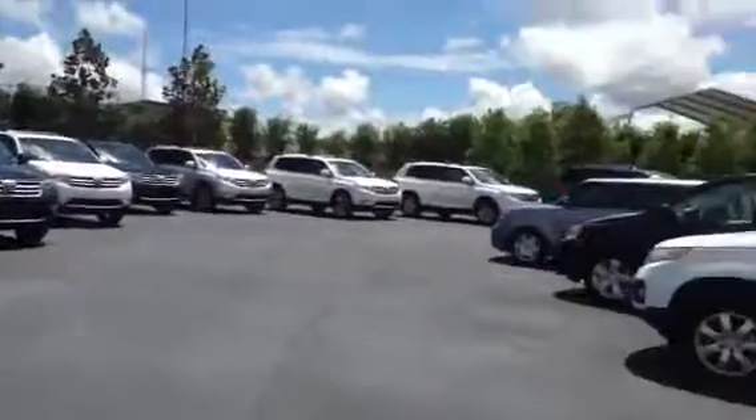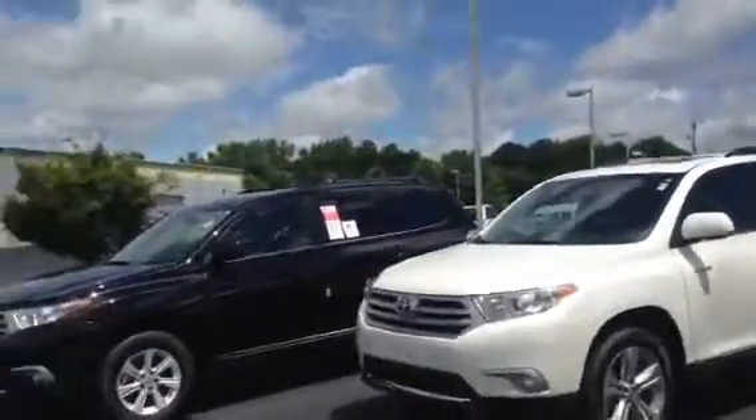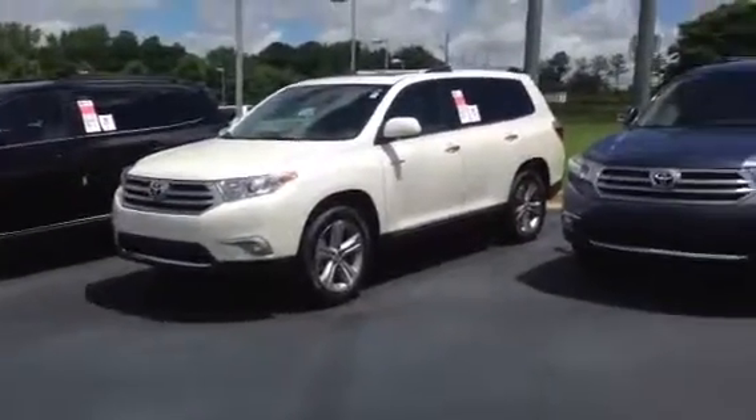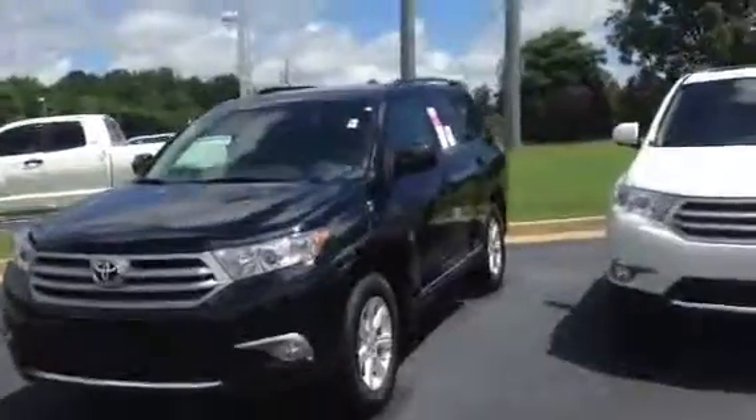As you see here, we've got a lot of options, a lot of colors. And also, we have a good selection of pre-owned Highlanders if you do decide to go that route. What I wanted to do is just kind of go around the exterior if you haven't seen a Highlander up close.